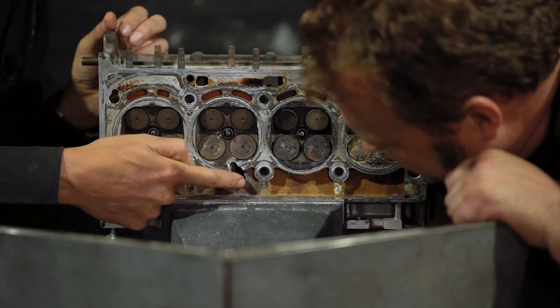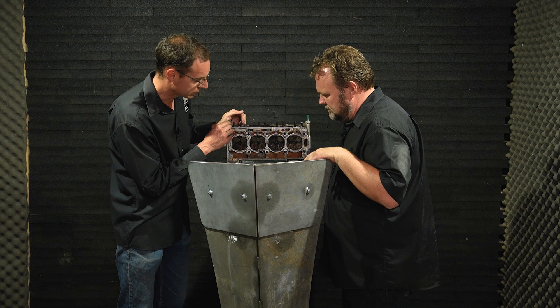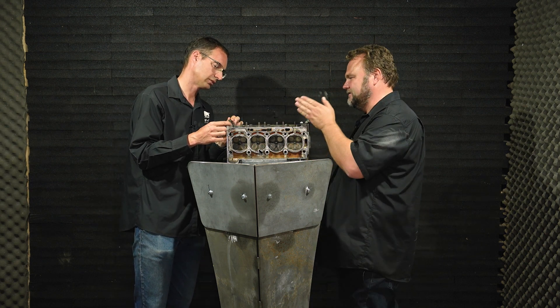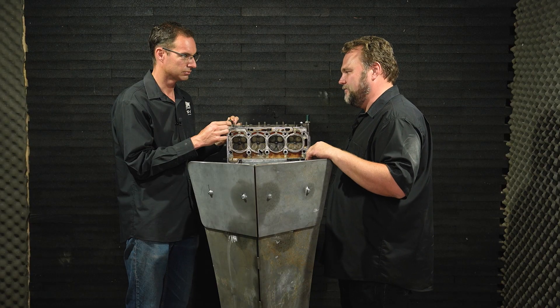Do you think if we shot at another place it would have gone through, or is there a good chance it would have stopped? Most likely not — there are a lot of layers with the water jacket and all the other components inside, and obviously the valves are quite hard. In my opinion, you're quite safe behind the cylinder head.